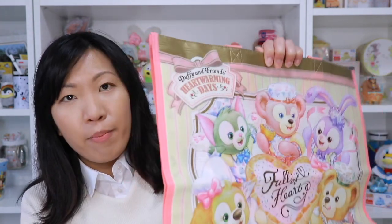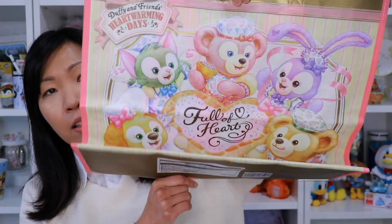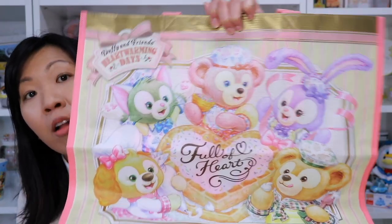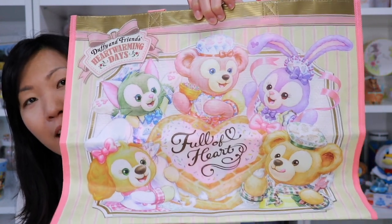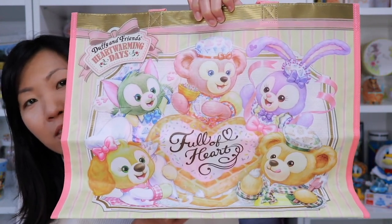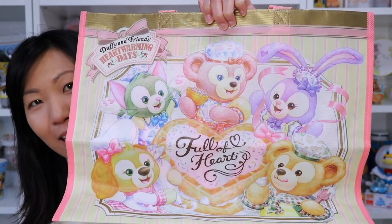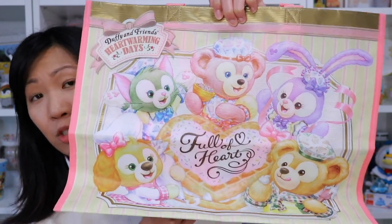First up is one of the things I didn't think I would be getting, but when I saw pictures of it, I was like, I need to have it. This shopping bag features all five friends — it's one of the first pieces of merchandise to feature all five of them. I thought this was a pretty historical moment, captured in a very cute bag, and not to mention practical because it is a shopping bag.